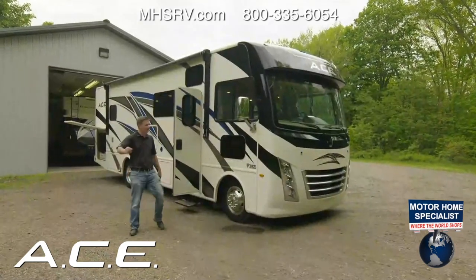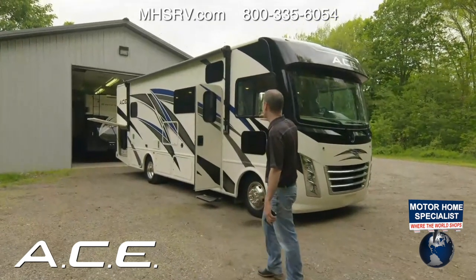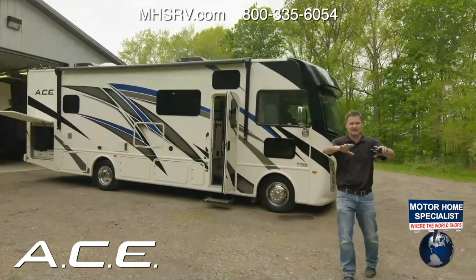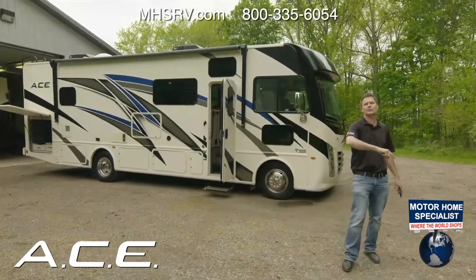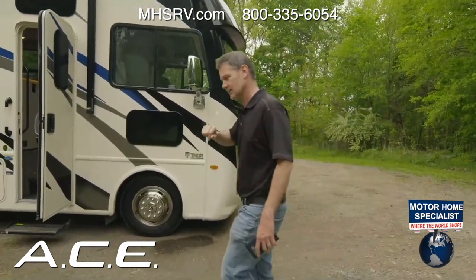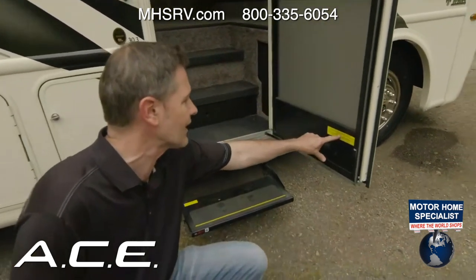Steve from Thor Motor Coach is excited to present the 2022 Ace 30.3 floor plan. He loves the layout, especially the way the TV comes right out of the giant kitchen counter. The first question always asked in these videos is the OCCC — this one is 2153 pounds.